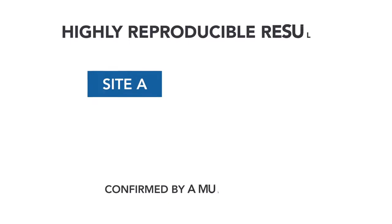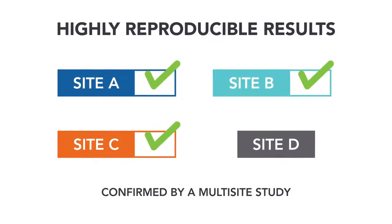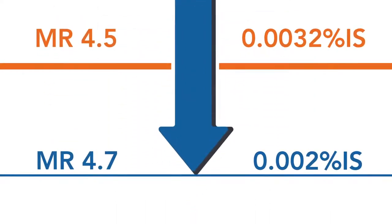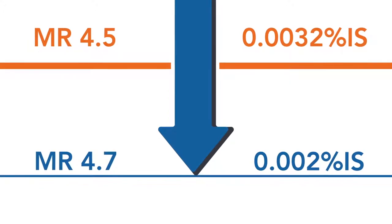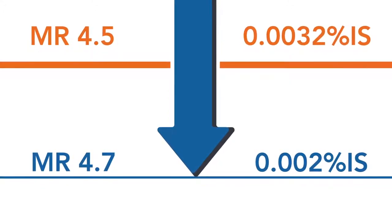The Quantidex QPCR BCR-ABL IS Kit provides highly reproducible BCR-ABL monitoring results, with deep analytical sensitivity of MR4.7, exceeding the NCCN requirement of MR4.5, along with a simplified workflow and analysis.